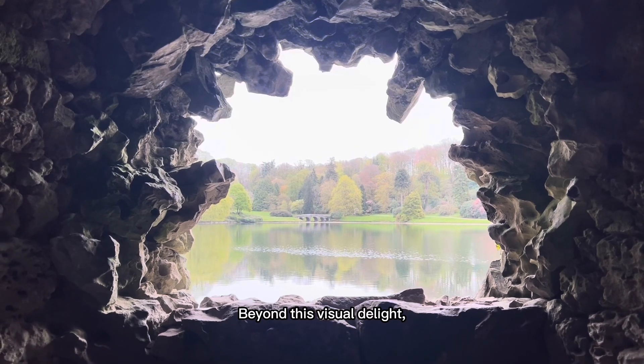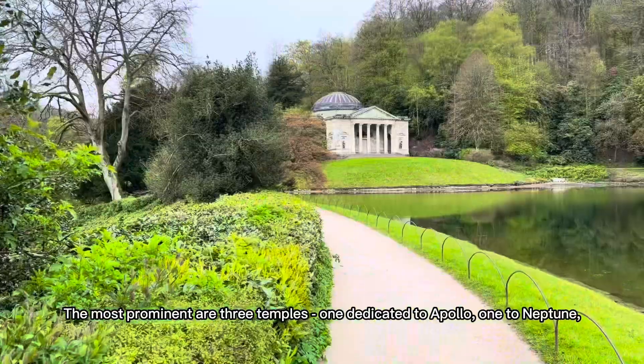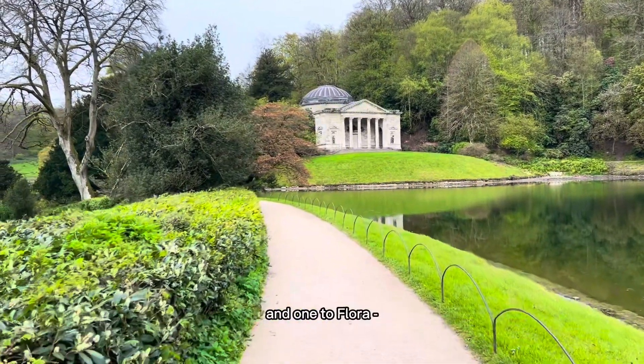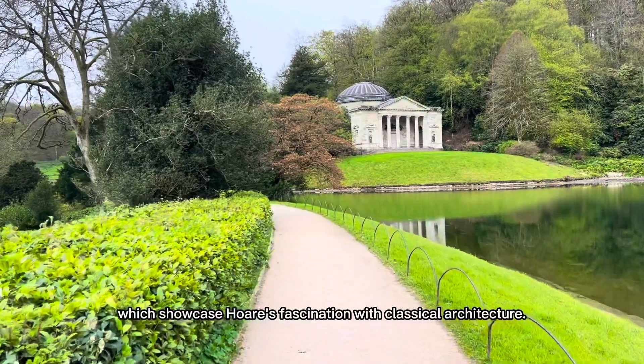Beyond this visual delight, you can spot several intriguing structures on the estate. The most prominent are three temples — one dedicated to Apollo, one to Neptune, and one to Flora — which showcase Hoare's fascination with classical architecture.